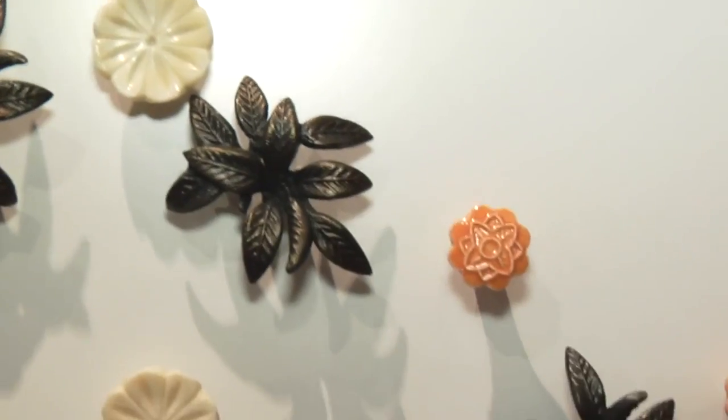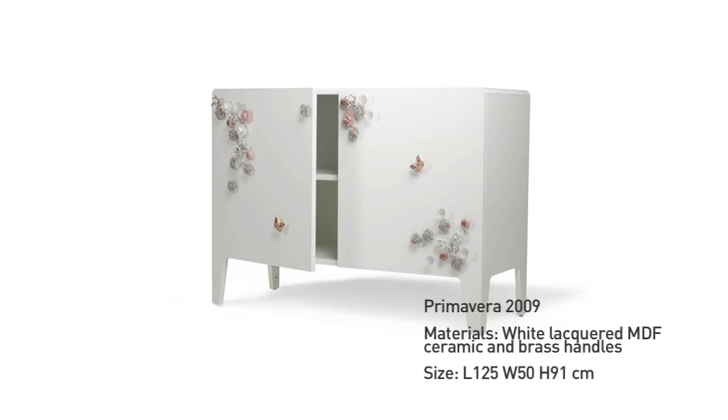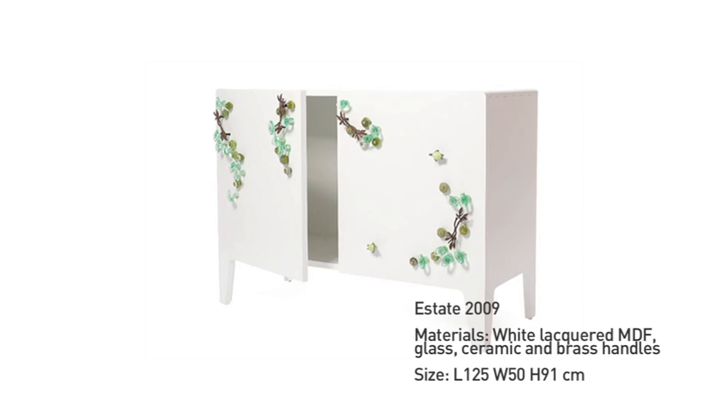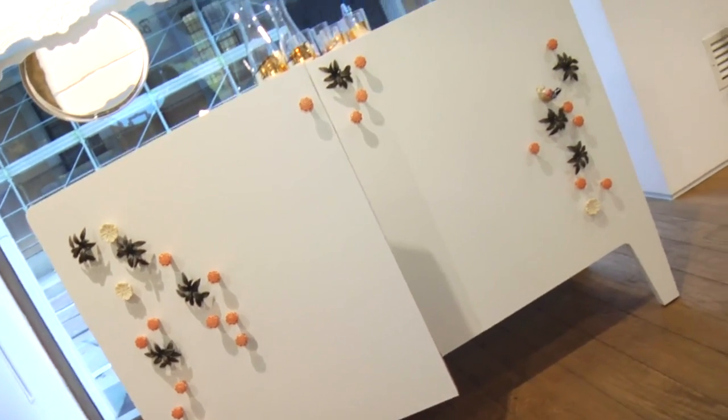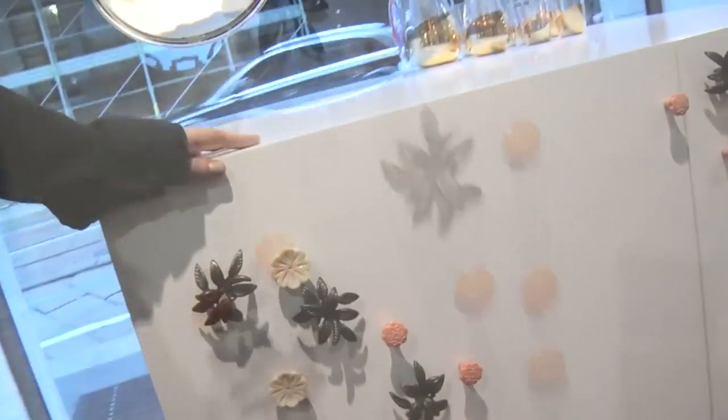This is my first project. This is a collection of cabinets. The name is Four Seasons. I used different knobs in different materials like ceramics, metal, and glass.